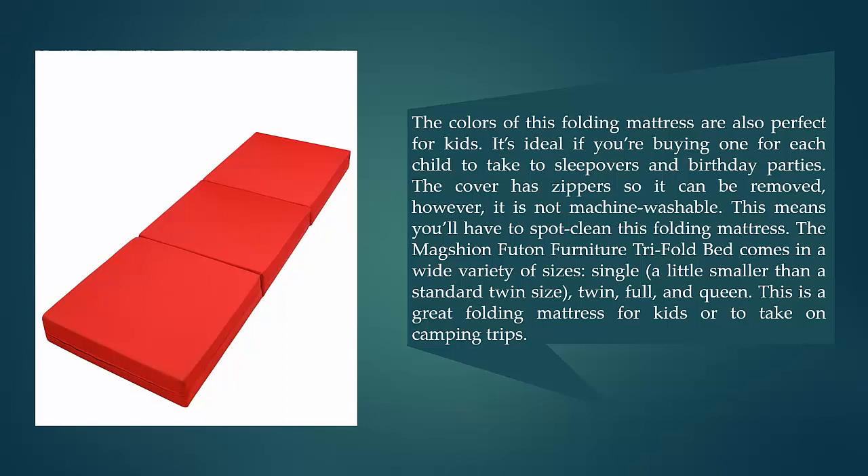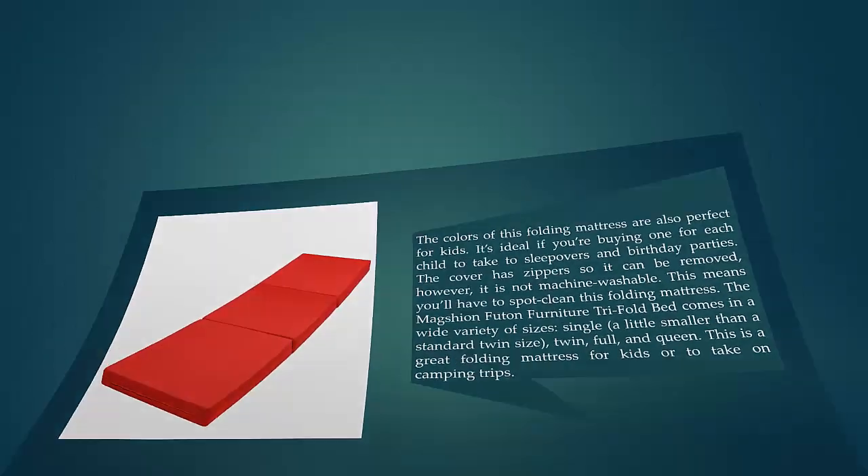It's ideal if you're buying one for each child to take to sleepovers and birthday parties. The cover has zippers so it can be removed, however it is not machine washable, meaning you'll have to spot clean it. It comes in a wide variety of sizes — single, twin, full, and queen — making it a great folding mattress for kids or camping trips.